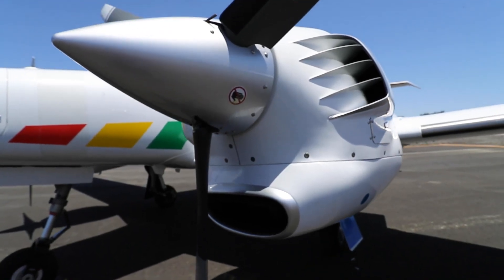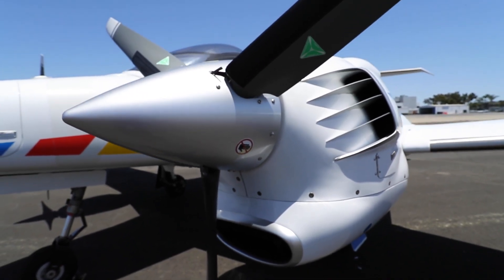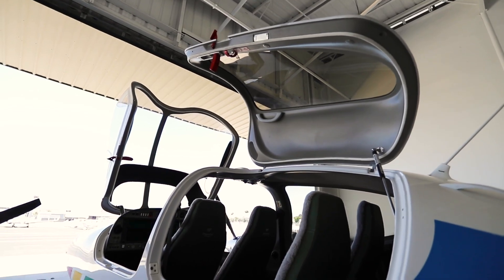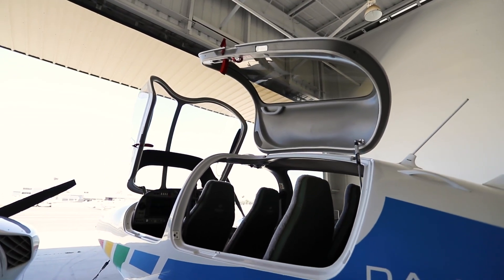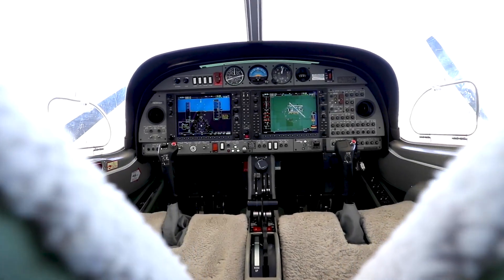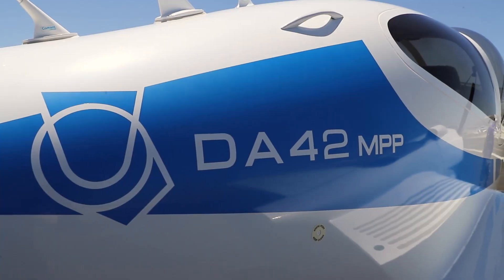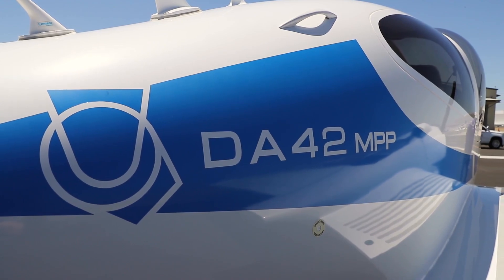It is powered by two Austro AE300 engines. The aircraft is also a multi-purpose platform, MPP capable. The cockpit features the Garmin G1000 avionics, Terrain Warning System, as well as WAAS and LPV.